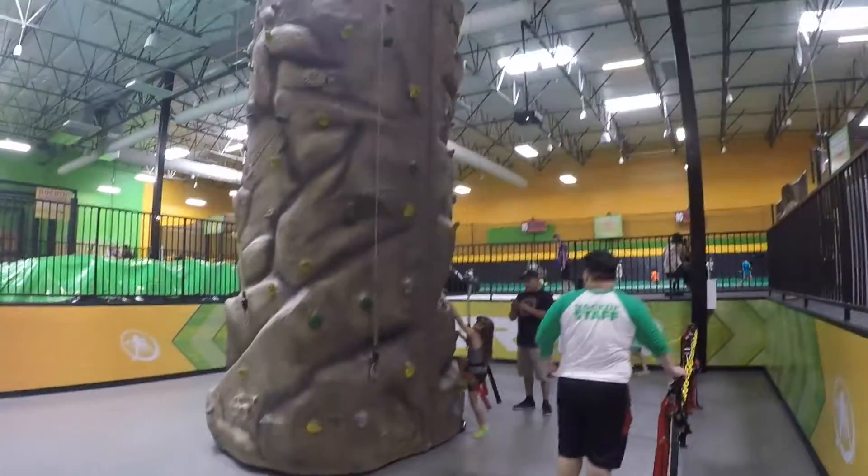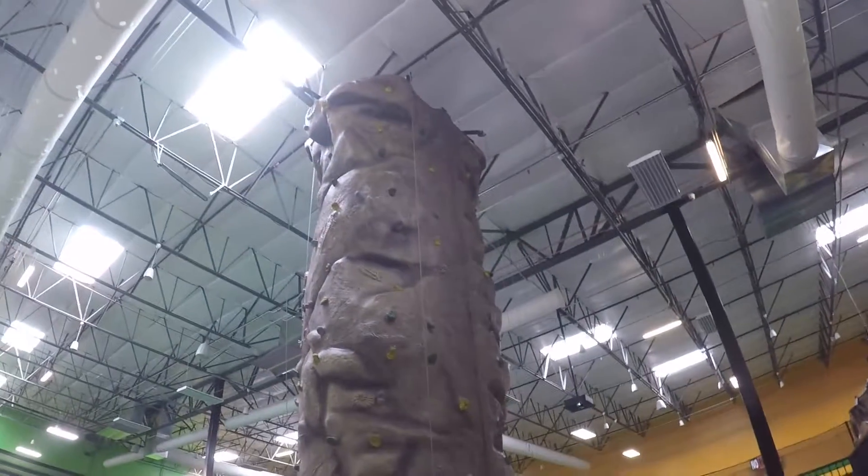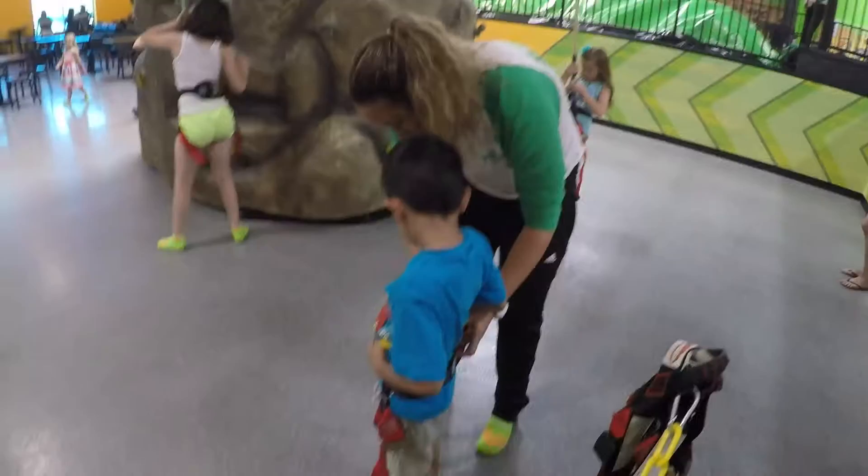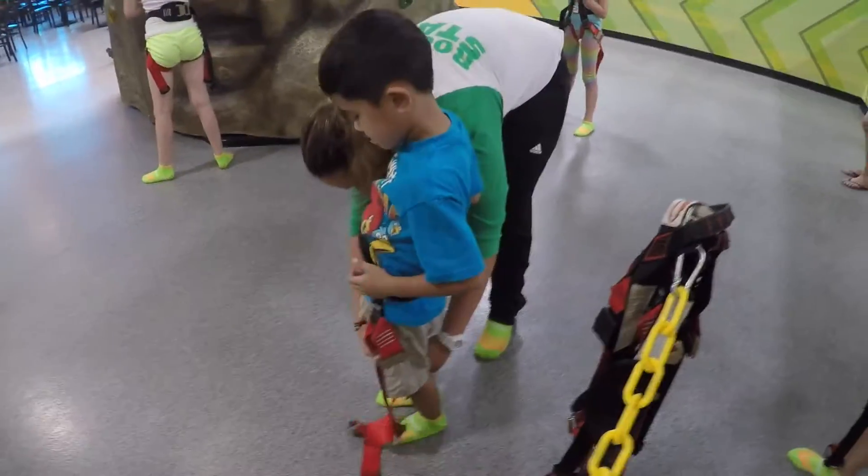This is pretty cool. Check out this rock wall. Let's see if one of my kids will climb this thing — it looks kind of scary. So if you want to climb the rock wall, you got to put on these special harnesses.